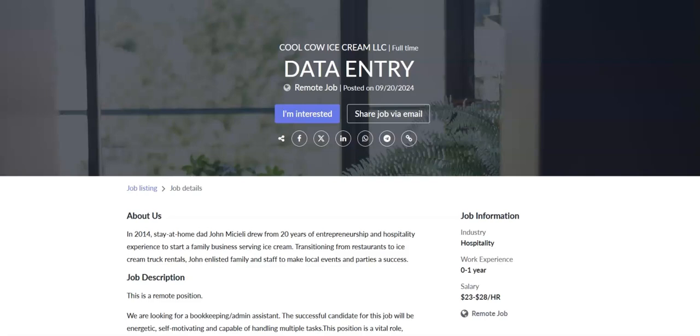This job comes with great benefits, including health insurance, paid vacation, paid holidays, and a 401k. This is a full-time remote position with a salary range between $23 to $28 an hour.